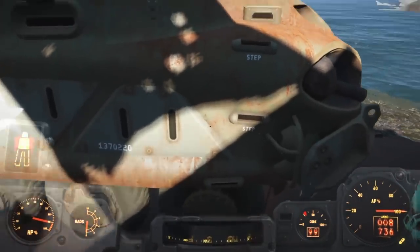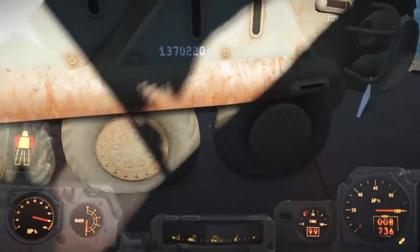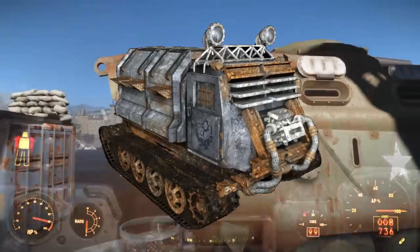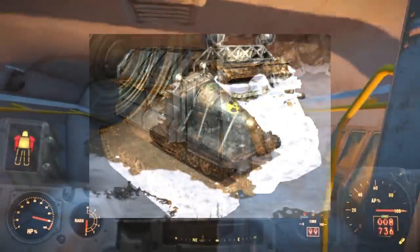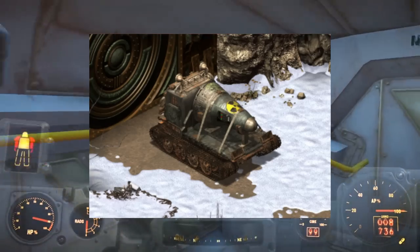Similar to infantry fighting vehicles are armored personnel carriers, and an APC can be found in Fallout Tactics. It has a truly unique design that really reflects the post-apocalypse and gives a big Mad Max vibe. One variant of this vehicle in the game is even used to carry a large nuclear warhead on the back.